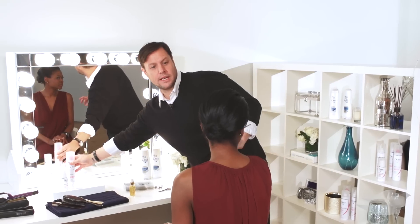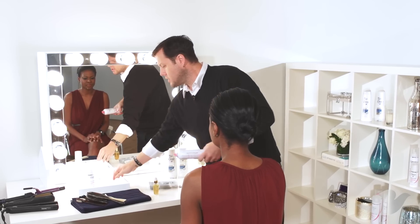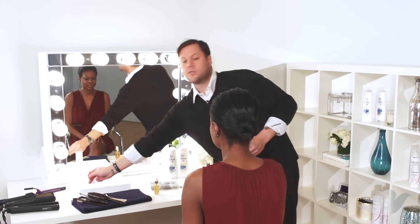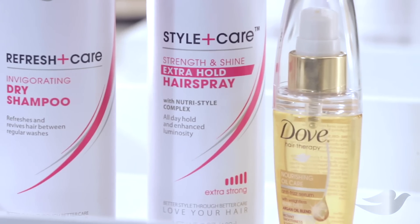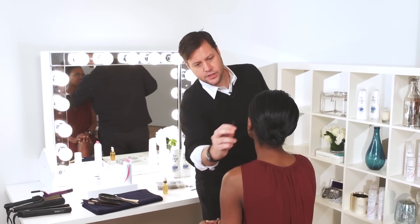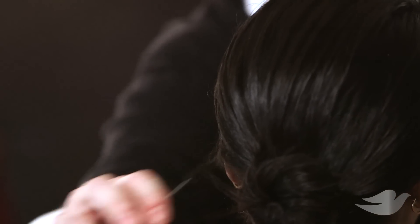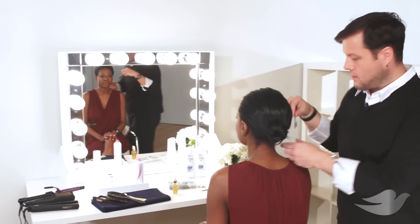To get it really nice and tight, you want this really clean around the edges. What I love to do is take the Dove Extra Hold Hairspray and put it on a reusable mascara wand. The mascara wand gives you a little extra grip and can really get those hairs over the ears and at the nape of the neck.